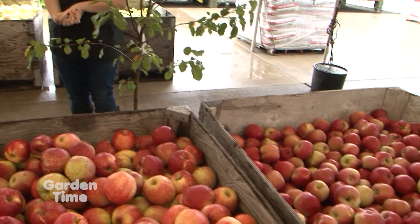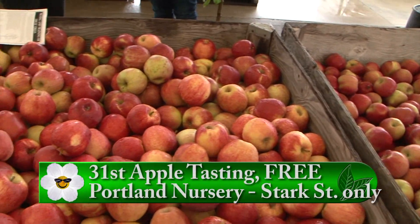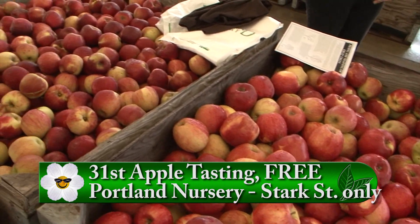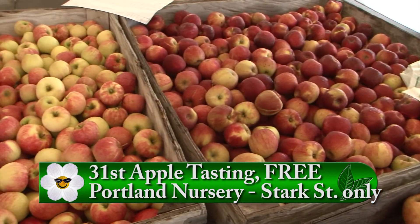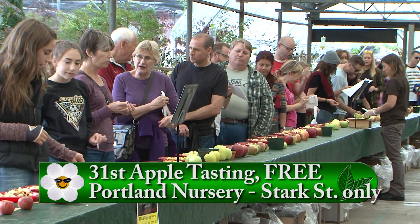Besides all the different kinds of apples available during the event, the benefit of coming during the Apple Tasting is you can taste what the apples will taste like before you buy and make the commitment of planting one in your yard. We don't have a complete crossover, but we've got about 50 varieties to taste, and it's just an overall free, fun family event.